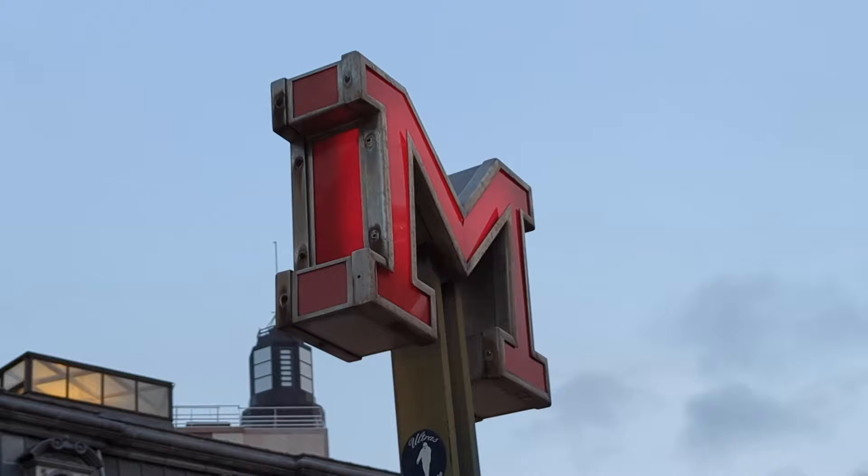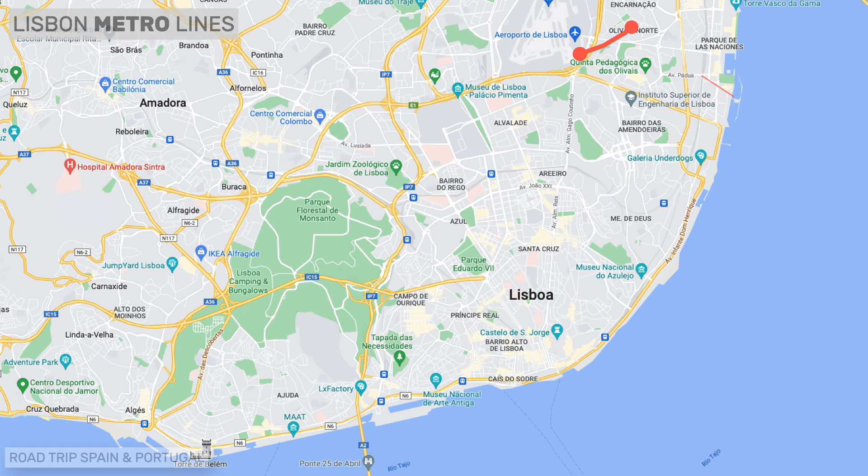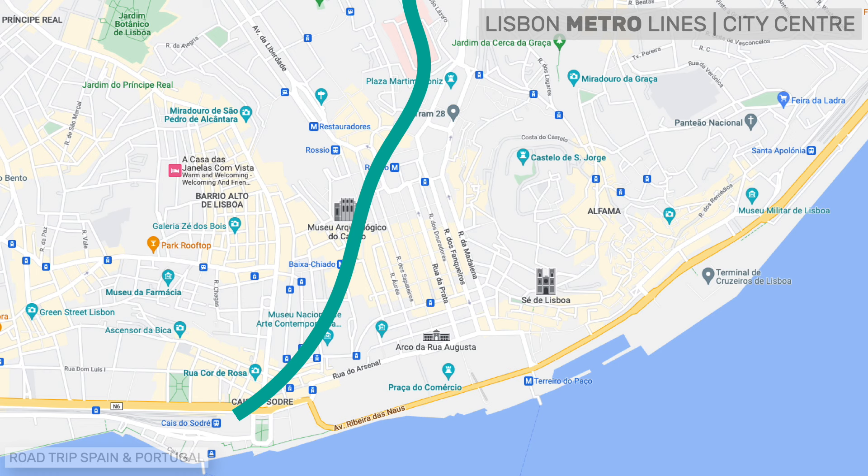Lisbon's metro — the city's underground or subway — is an excellent transport system for getting around the city quickly. The network is not very large and currently has four lines: the red line from the airport to São Sebastião, the green line from Telheiras to Cais do Sodré, the yellow line from Odivelas to Rato, and the blue line from Reboleira to Santa Apolónia.